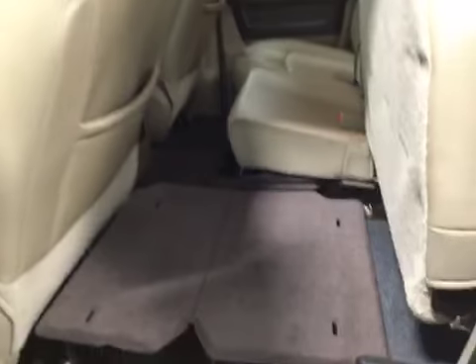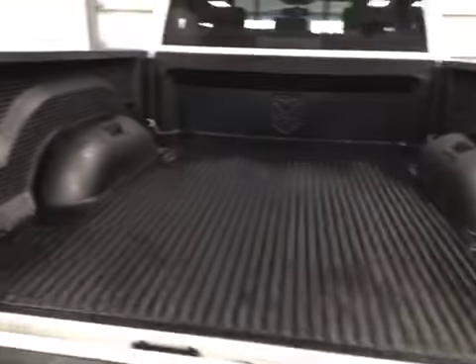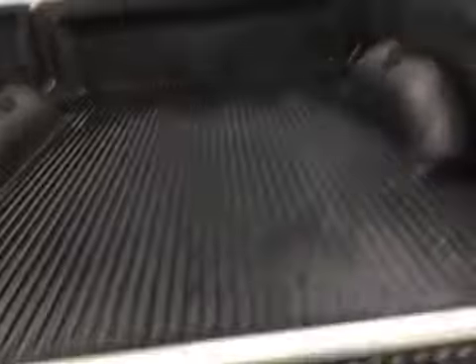Seats are in excellent condition back here — almost like they've never even been sat in. You've got a little fold-down table to put stuff on if you want to put anything back here, and you can just fold that right up. Underneath it, you've got a little storage space. You've got your bed liner back here also, which is actually a Dodge bed liner.